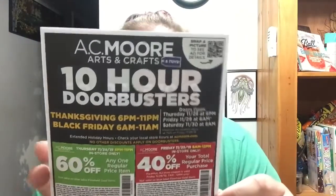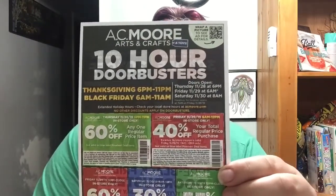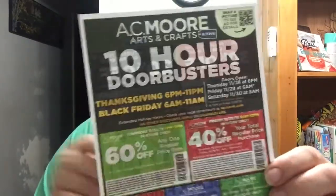I probably didn't need all of that Christmas stuff, but I just really could not help myself. They also gave me their Black Friday coupons, which seem pretty good. They have 60% off any one regular item, and then a 40% off your total regular-price purchase. Each coupon is for different hours, and on the back they have coupons as well.